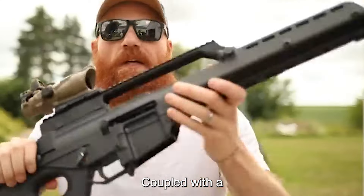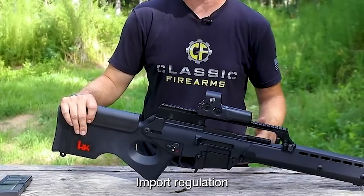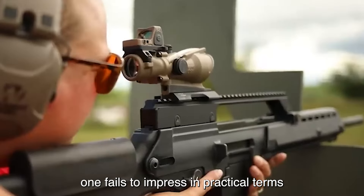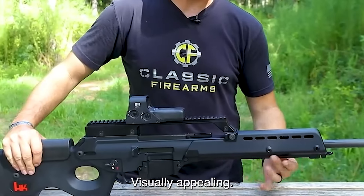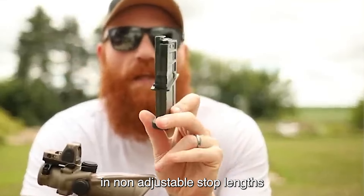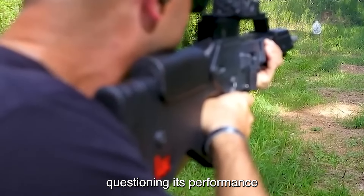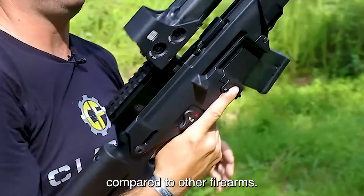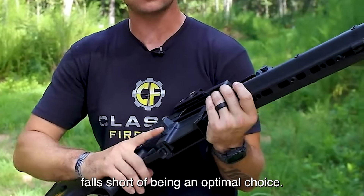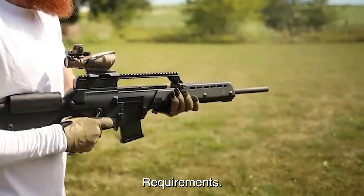The gas-piston design, coupled with a non-threaded barrel and thumbhole stock, reflects compromises made to adhere to import regulations. Despite its distinctive appearance, the SL8-1 fails to impress in practical terms. The thumbhole stock, though visually appealing, proves uncomfortable and impractical in use. The limited magazine capacity and non-adjustable stock length further hinder its usability. Reliability concerns have surfaced, and in essence the HK SL8-1, born out of import restrictions, falls short of being an optimal choice due to its peculiar design elements and regulatory compromises.